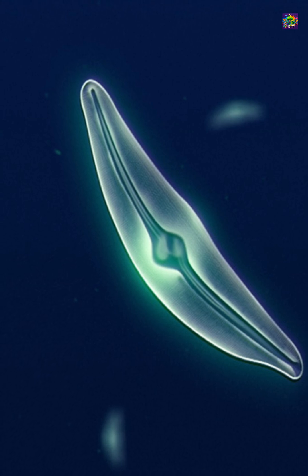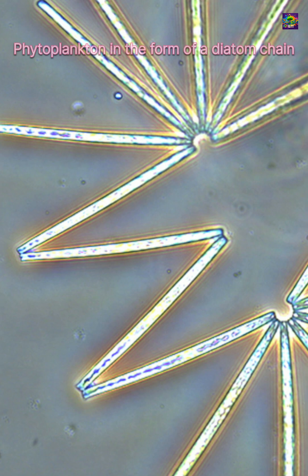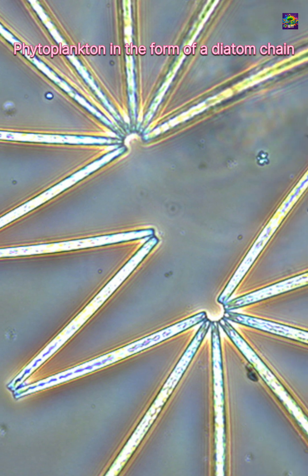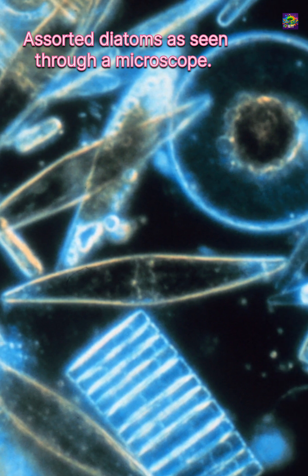Without diatoms, marine life as we know it would collapse. From an evolutionary perspective, diatoms are relatively new compared to bacteria or cyanobacteria. Their fossil record begins in the early Jurassic, around 180 million years ago.